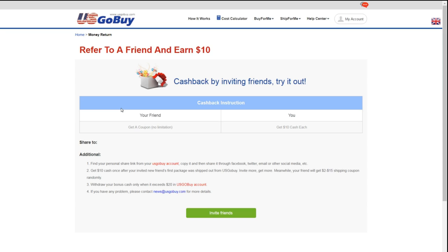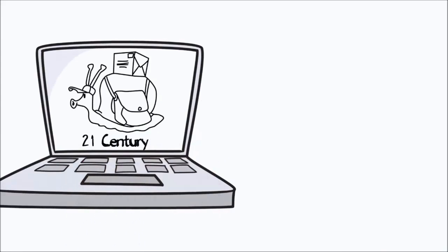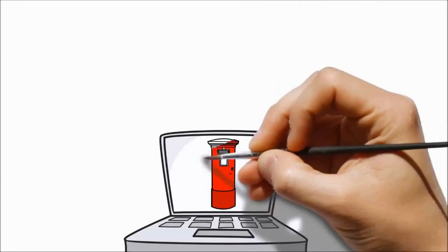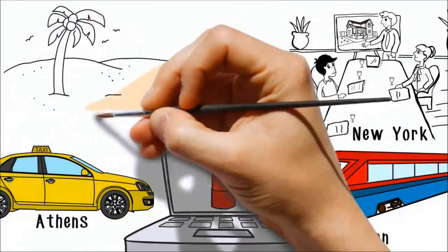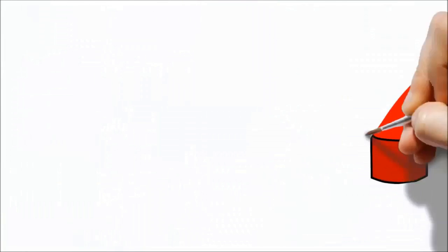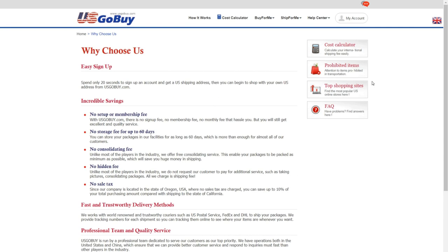Moreover, in the help section you get $10 on referring your friends. US go-by.com is currently serving 200 countries. I choose US go-by.com because unlike most players in the industry, they do not request payment for additional services such as taking pictures or consolidating packages — by paying just the shipping fee, you get your package at your doorstep. It's easy to sign up, with incredible savings and fast, trustworthy delivery.